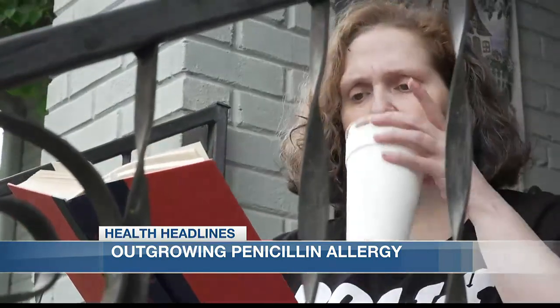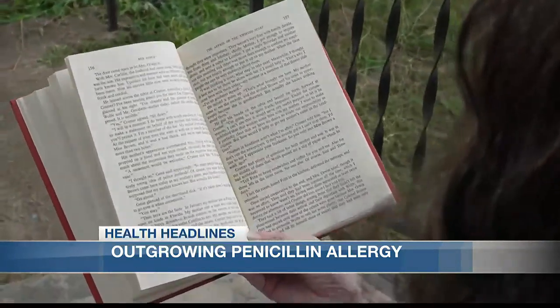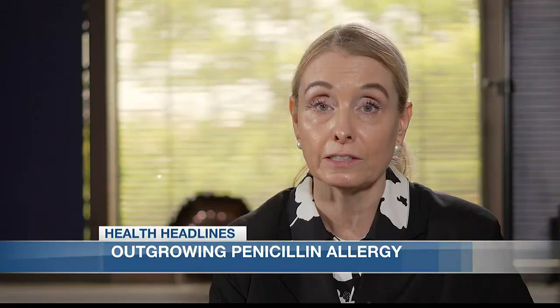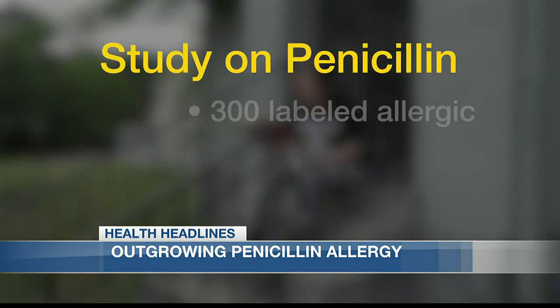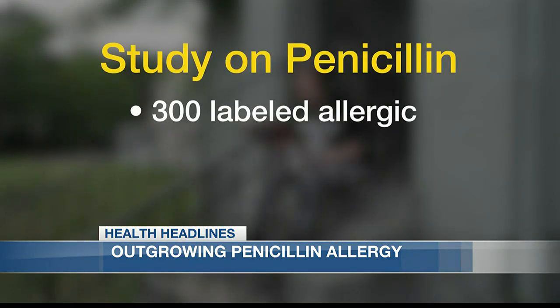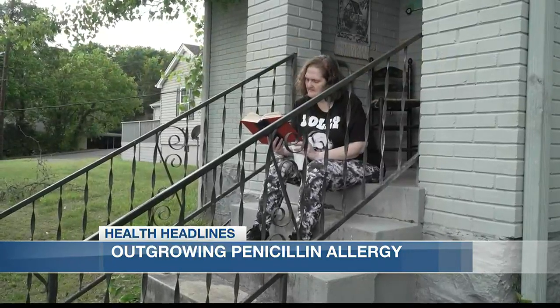Real penicillin allergies are incredibly rare. True anaphylaxis associated with penicillin is less than one in 10,000. Vanderbilt recently studied 300 patients labeled allergic, and only three of them, or one percent, had a reaction.